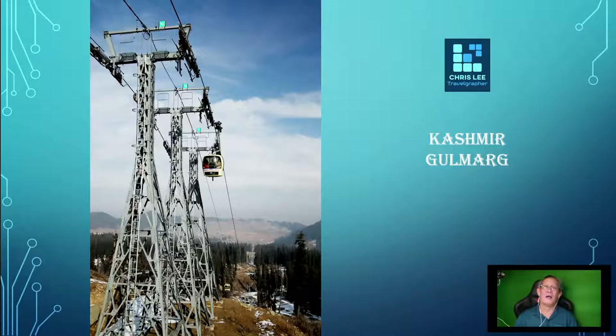The cable car or gondola route is one of the longest and highest ropeways in Asia, reaching a height of 3,979 meters above sea level. My visit covers only the lower section — the first stage of the cable car. The upper section is mainly for skiers. In the first stage, there is a ski timber at the lower section of the hill station.